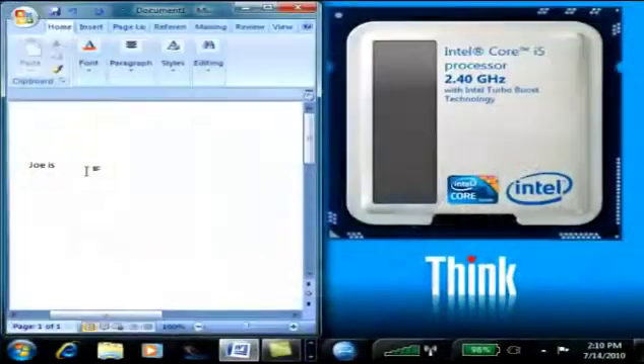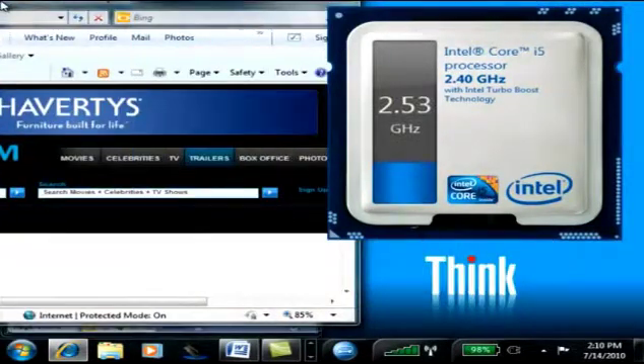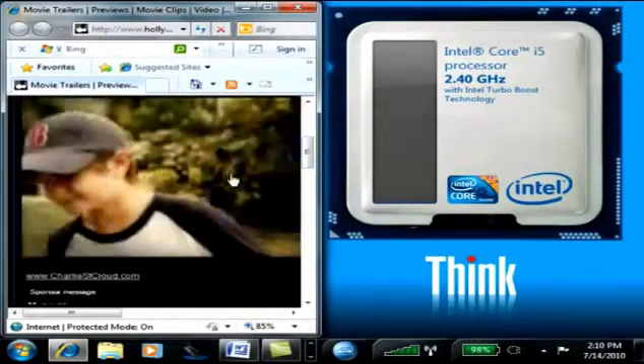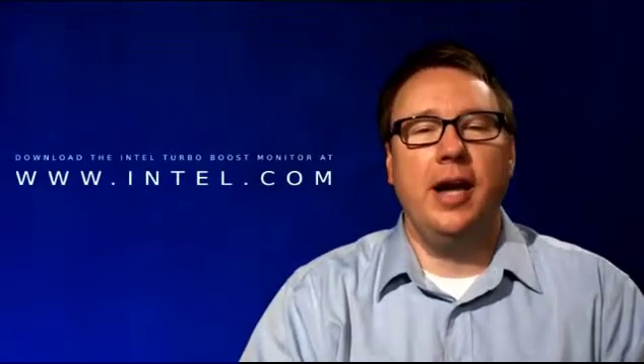It sounds like everything works in the background, so tell us how the audience can experience Turbo Boost technology visually. Well, here we have the Intel Turbo Boost monitor. It shows the CPU resting at a steady state while we're doing everyday business tasks like reading email or creating spreadsheets. Now see what happens when we open up a processor-intensive application — the CPU automatically throttles up to give you that extra performance you need. It reacts really quickly. The Intel Turbo Boost monitor is available on Windows 7 or you can download it at intel.com.